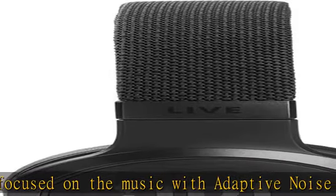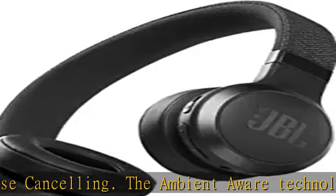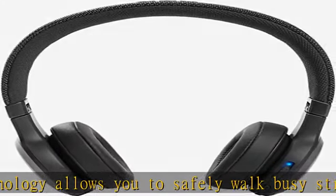Activate noise cancelling or Ambient Aware, check the battery life, or power off your JBL Live 460 NC simply with your voice. Use the all-new JBL app to easily set your preferred voice assistants. Stay in touch with your world by managing calls with the buttons on the earcup.